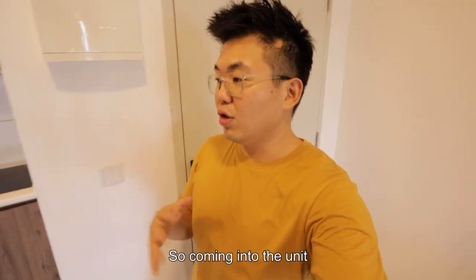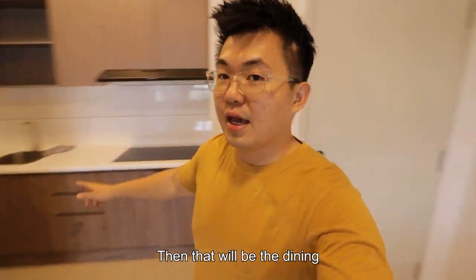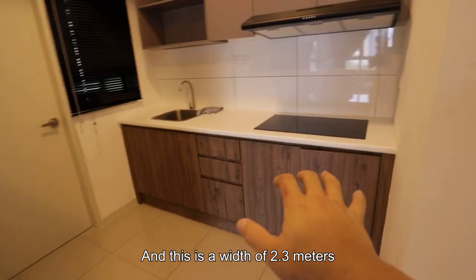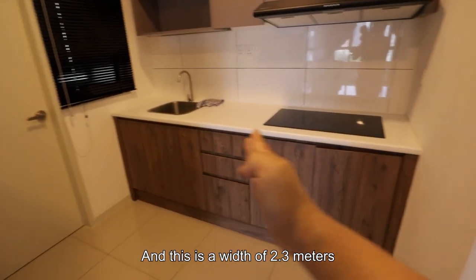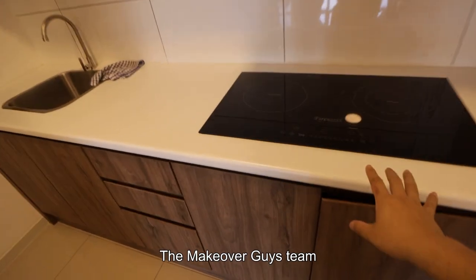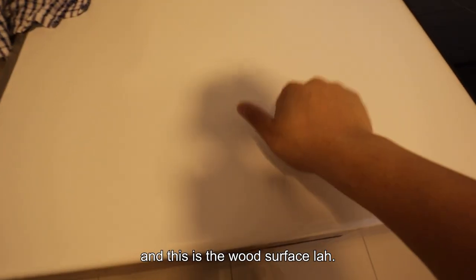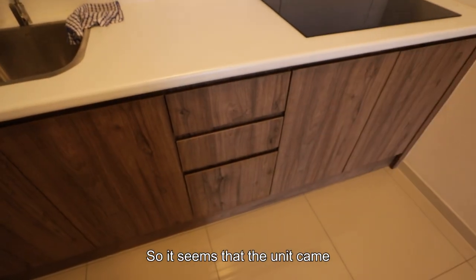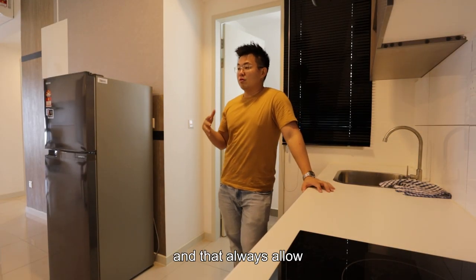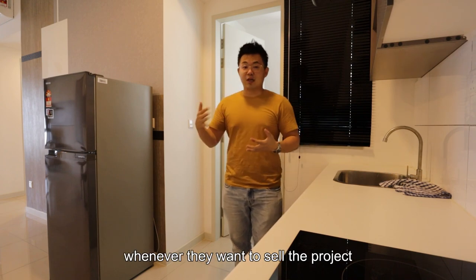Coming into the unit through the foyer you have your kitchen tucked in on this side, then that will be the dining and living space already. The kitchen cabinet width is 2.3 meters. This is done by the Makeover Guys team — the hood and hob. You have your basin, and this is the countertop surface. The unit came in bare furniture condition, which always allows the ultimate price of the unit to be cheaper whenever they want to sell the project.